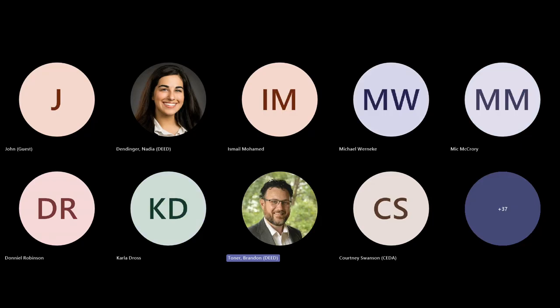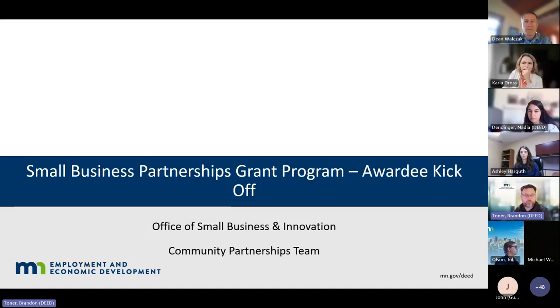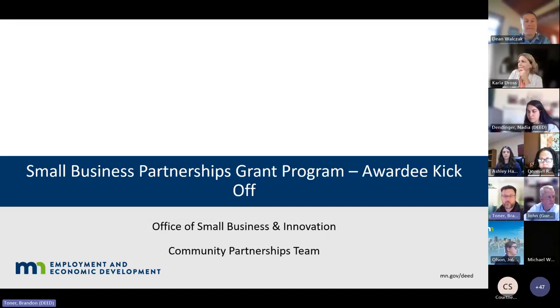Welcome, everybody. Some faces I've seen before, some new faces. Really excited to be working with all of you on this great program. This meeting is the kickoff — the award kickoff for the Small Business Assistance Partnership Grant Program.